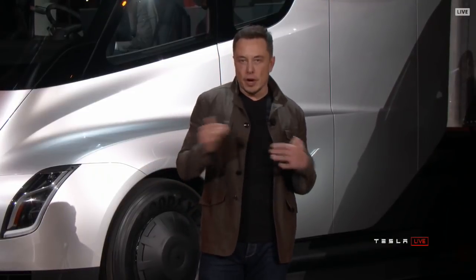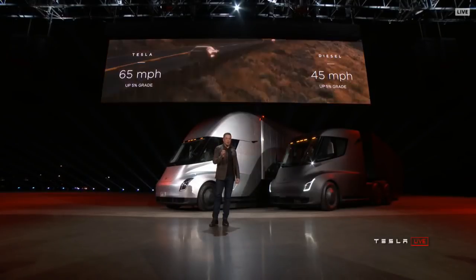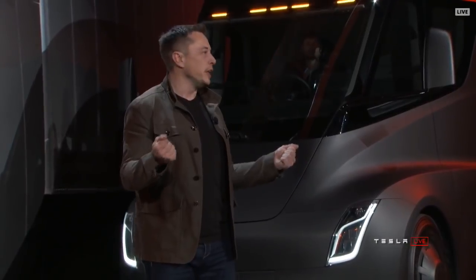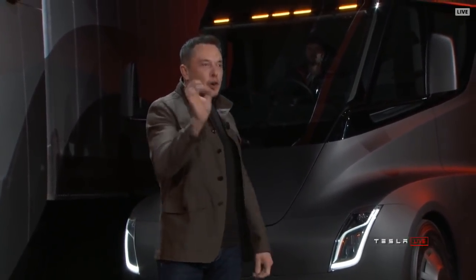What this means is that if you're pulling a load over the Rockies or some mountainous terrain up a hill, you're earning 50% more per mile than you are in a diesel truck. What about electric trucks — how far can they go? Let's find out: 500 mile range.